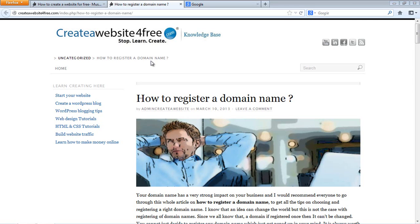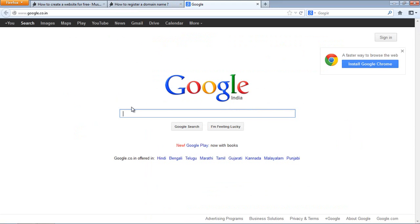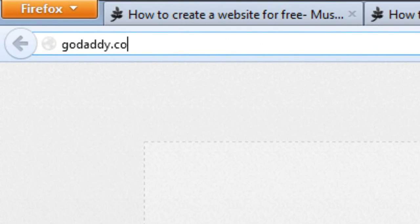This video is all about how to register a domain name. I'm going to tell you two to three domain registrars which you can use to register your domain name, because they are very popular and everyone trusts them. The first one is GoDaddy.